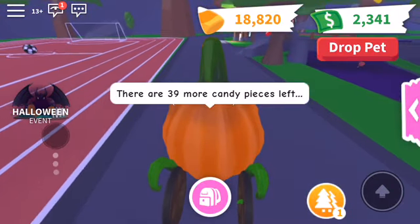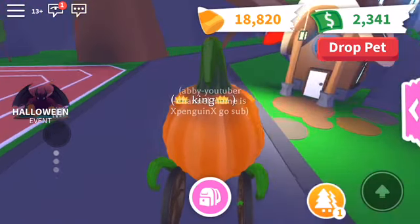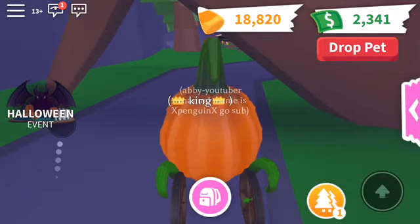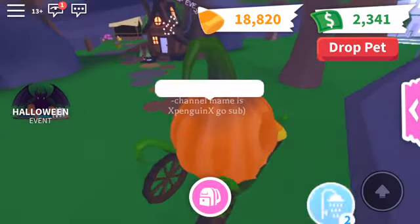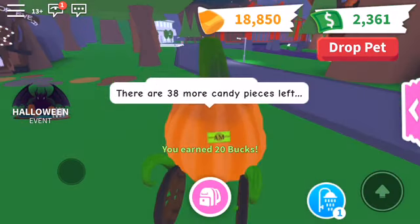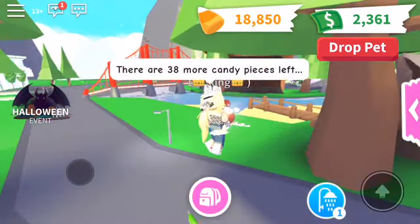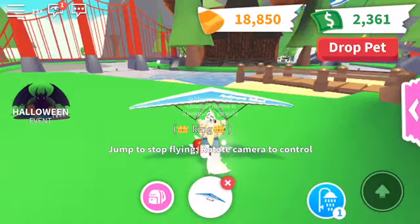Just to tell you, each candy is 30 candies — not 30 dollars, what am I saying! So if you catch a lot of candies you get a lot of money. It needs a shower now, doesn't need camp anymore, so let's get off the pumpkin carriage and fly there so we can move our house there.